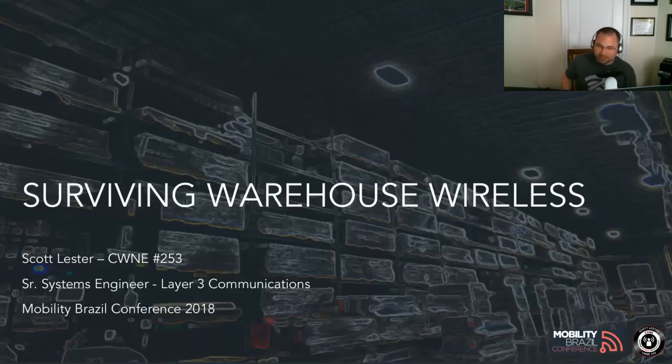Surviving warehouse wireless. My name is Scott Lester, CWNE 253. I am a senior systems engineer for Layer 3 Communications, located just outside of Atlanta, Georgia. I'm a subject matter expert for Layer 3 and I tend to specialize in everything that's weird when it comes to Wi-Fi. I do a lot of warehouses.